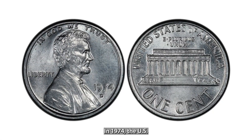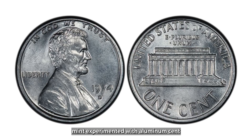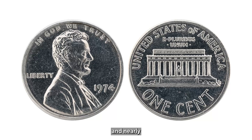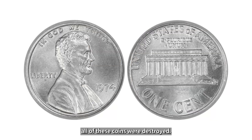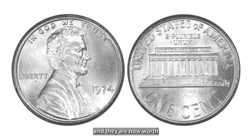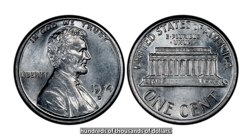In 1974, the US Mint experimented with aluminum cents to reduce costs, but the plan was scrapped and nearly all of these coins were destroyed. However, a few escaped into the public, and they are now worth hundreds of thousands of dollars.